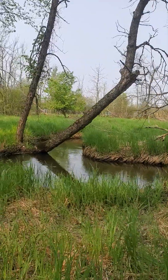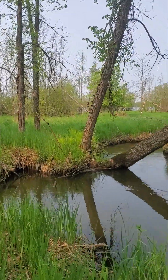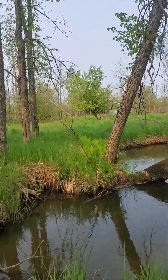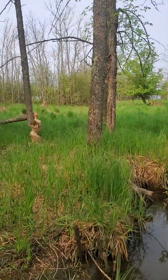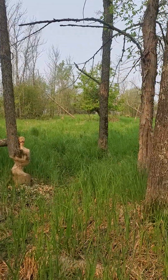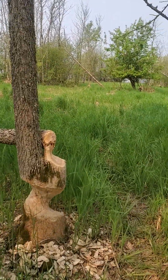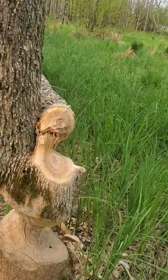You can see that the beaver have been pretty active in here — they've cut down a lot of trees, which is okay, I'll just plant more. And they got a little artistic on this one.